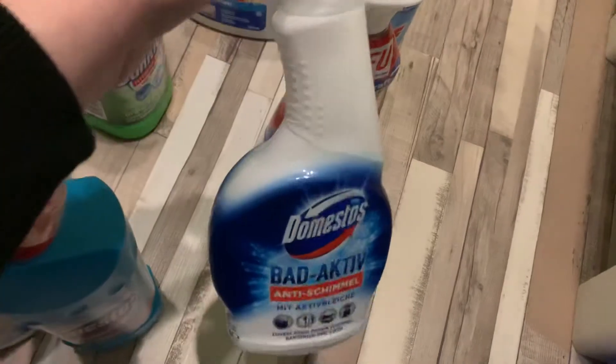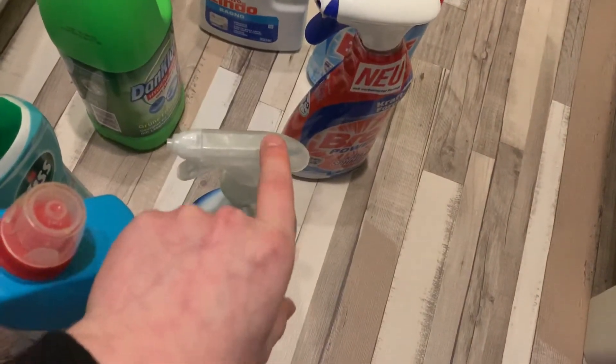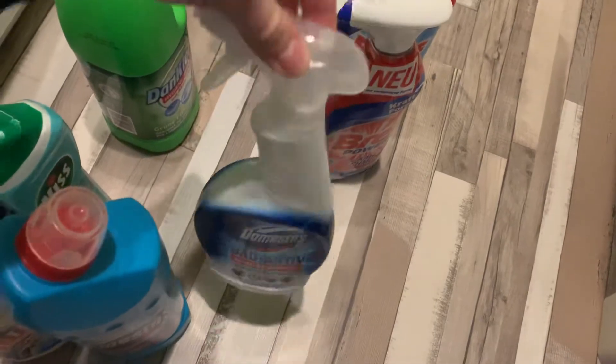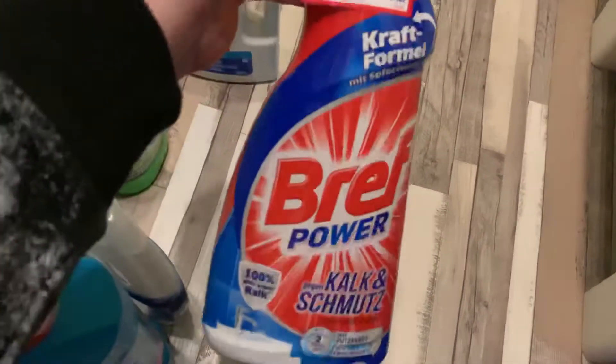The next thing is the Domestos Bad Active bathroom spray with bleach. I love it for cleaning the bathroom — things like the wash basin, shower, and bathtub.